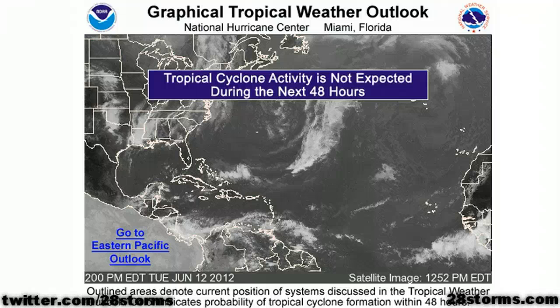This is your afternoon tropical weather update for Tuesday, June 12th. The Atlantic remains all clear, but I think we will be dealing with our first disturbance in a while, either in the West Caribbean or southern Gulf of Mexico within about 7 to 10 days.